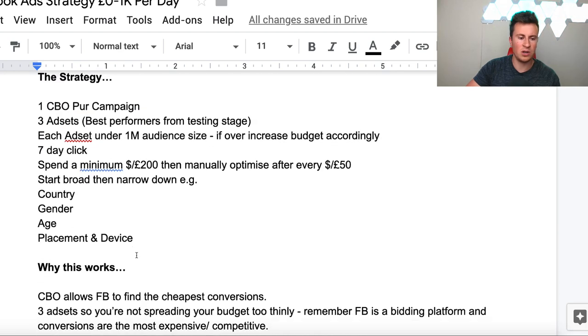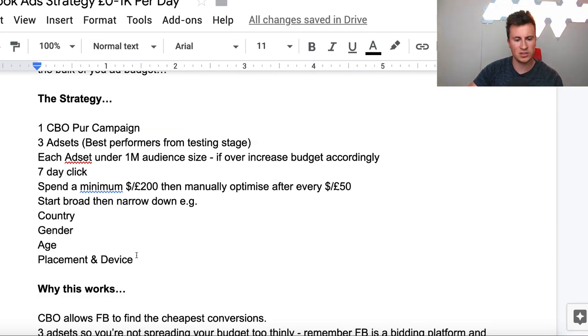So the strategy itself, step by step. Make sure you stay tuned because unless you understand the why and the workings of how Facebook ads actually work, you're not going to get very far in the long run. Number one: a CBO purchase campaign. CBO means campaign budget optimization, which basically means that no matter how many ad sets you put into it, you set an overall budget for that campaign and Facebook will decipher where to spend that money. Within this CBO campaign, put three ad sets - these are the best performers from your testing stage.